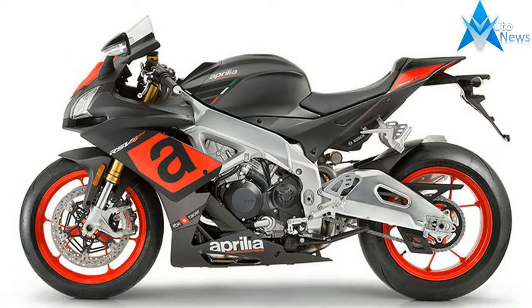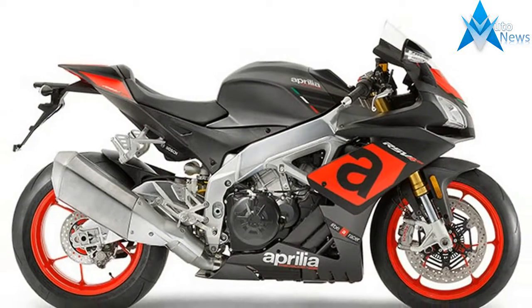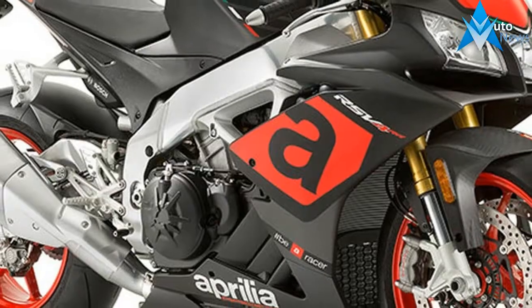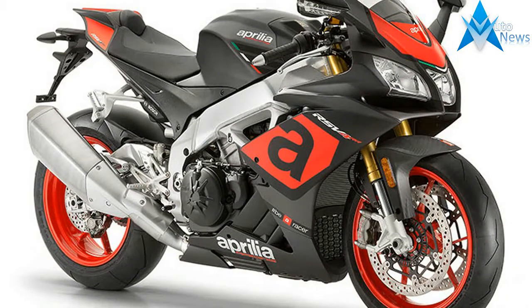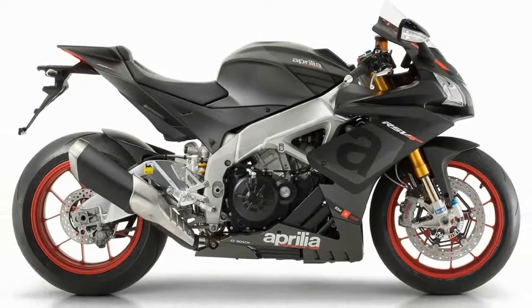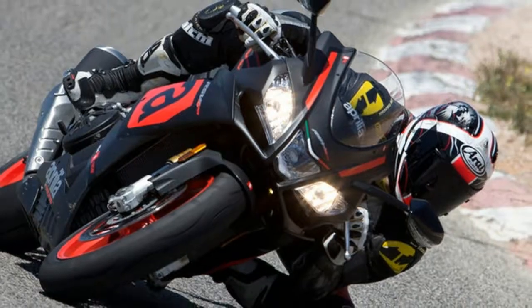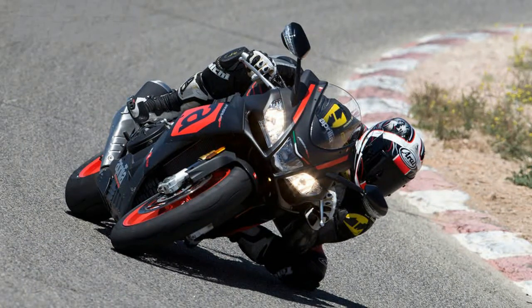The new RSV4 RR represents the most important and profound advancement ever made on this extraordinary model, a development that even involved the design. The style of the new RSV4 is the result of the perfect combination of form and function. The careful design led to the creation of the most compact full-size sport bike on the market, where technical elements such as the impeccable aluminium double rail frame contribute to emphasizing its racing vocation.